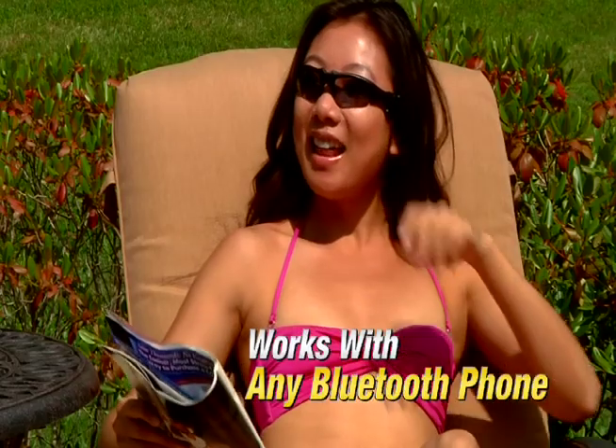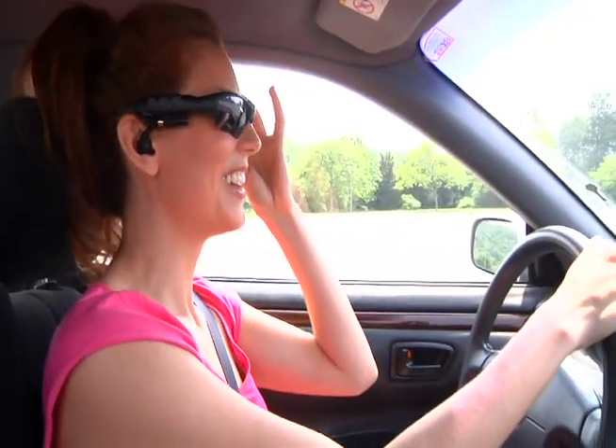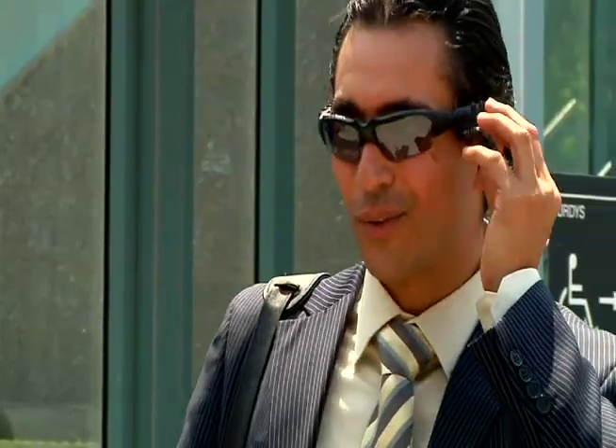Tech Talk Sunglasses are wireless headsets that work with any Bluetooth-equipped cell phone. When your cell phone rings, just push the answer button on your Tech Talk Sunglasses. The Bluetooth technology in your sunglasses automatically connects to your call.